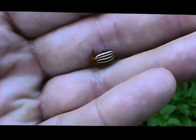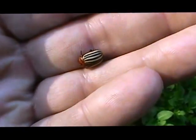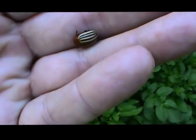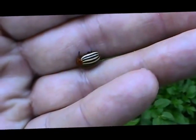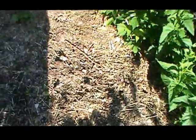There is a potato beetle. There is the larvae that do the damage — what they do is they eat the foliage of the potatoes, and that causes them not to be as productive. This is the small area of the potatoes.